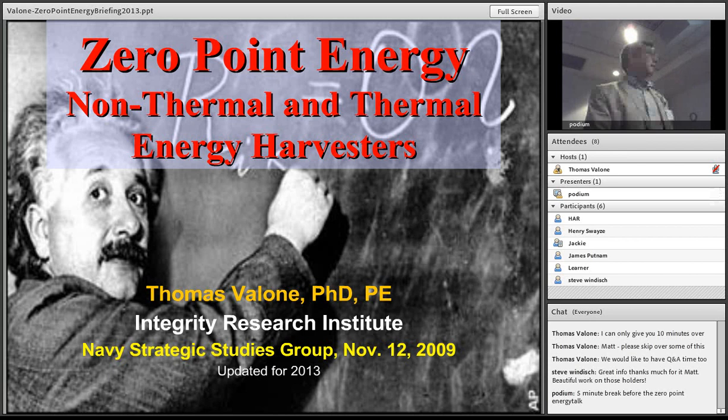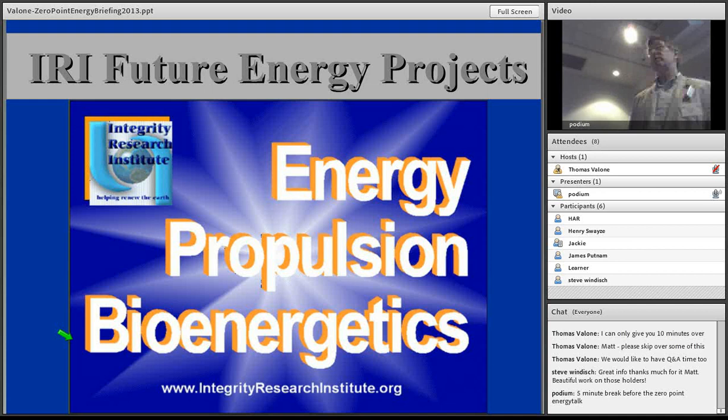This presentation was actually given at the Naval Strategic Study Group. We had one naval commander here earlier today, pointing out that this also has interest to the military. Our institute is focused on energy, propulsion, and bioenergetics. Bioenergetics wasn't represented too well in this particular conference; energy was the main focus. We do have projects and proposals in every field, and our books are available in the NPA lobby.